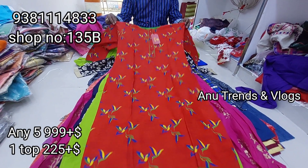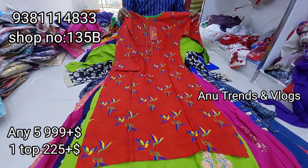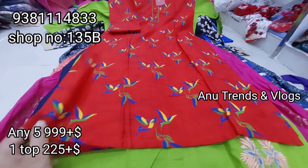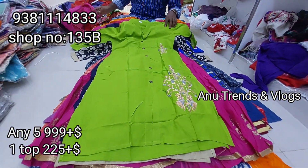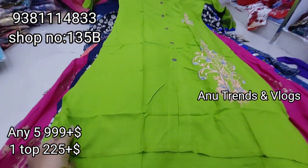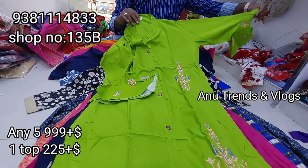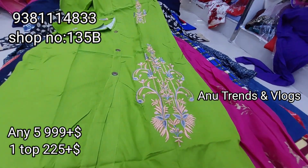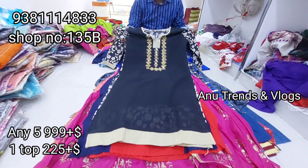Purchase any 5 tops for ₹999 only — that is the single cost of ₹225 per piece. We have colorful designs with a birds pattern and a complete birds design branded kutti collection. There is also a Diwali sale item available. We have a linen rayon mixture collection with side slit, thread work, and semi-collar neck.